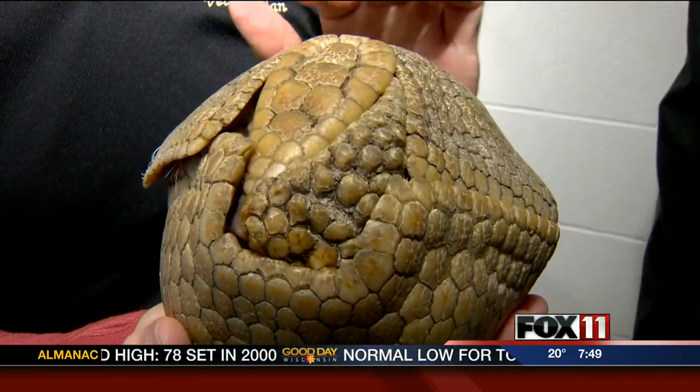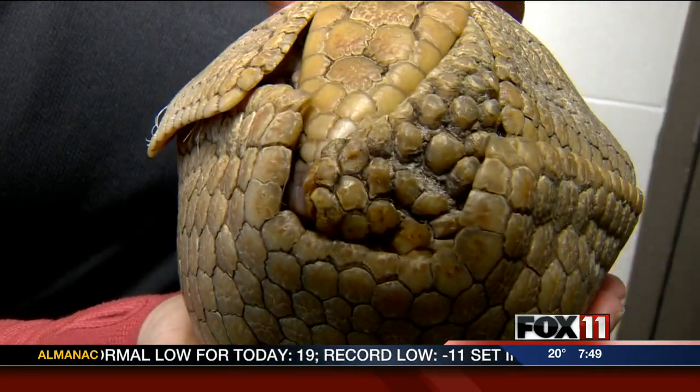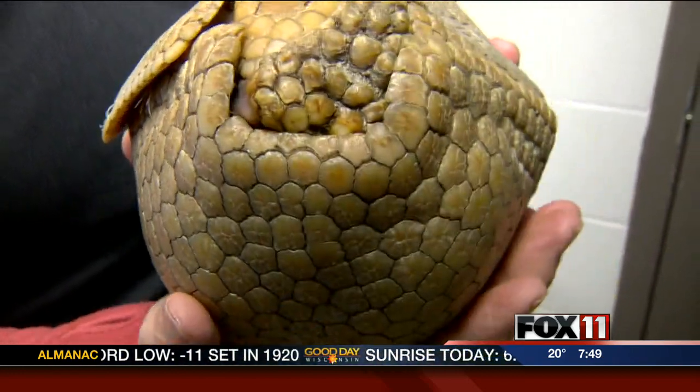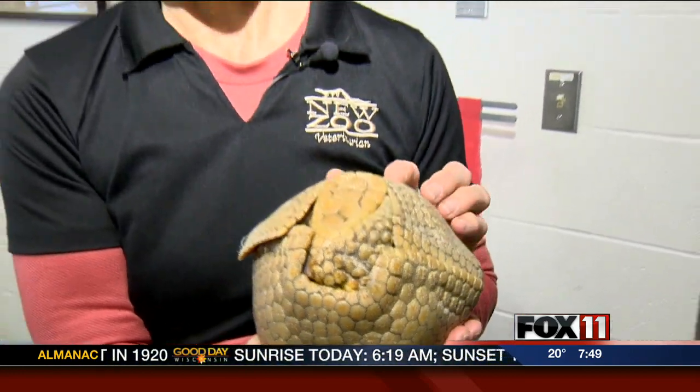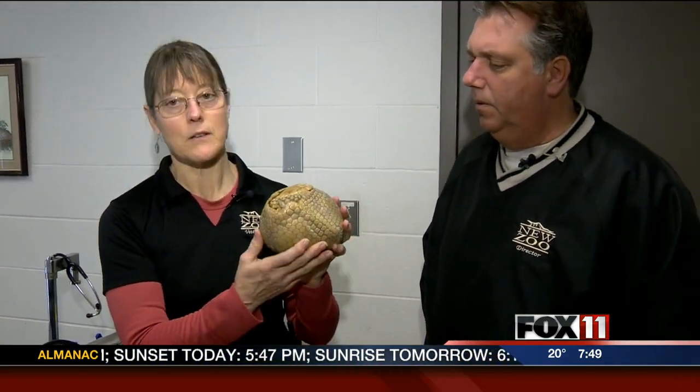Armadillos have interesting teeth — they don't have any incisors. They're insectivores, meaning they just eat little ants and bugs, and they're related to the anteaters. Their teeth do grow continuously, so we'll want to look at the teeth in the back of the mouth and make sure they're healthy, because at eight years of age he is becoming an older guy.